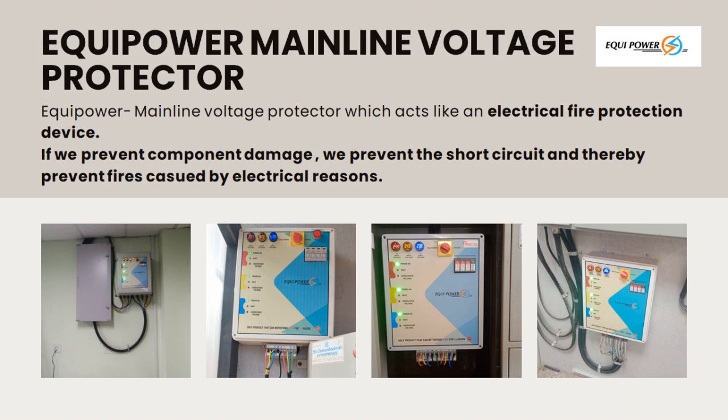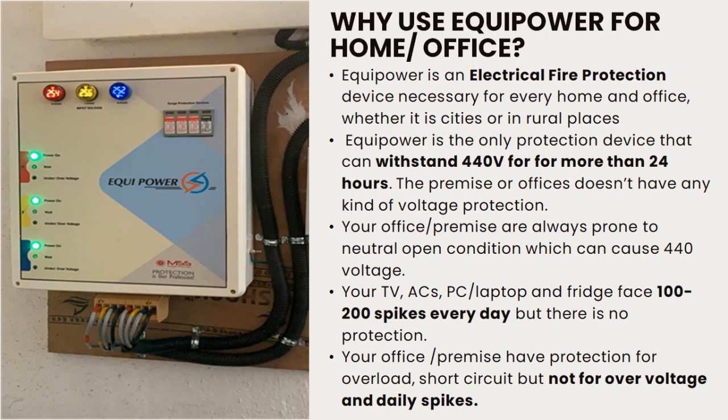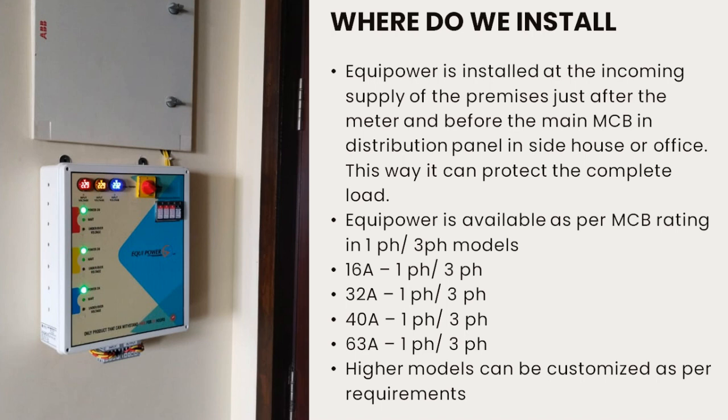So what's the solution? Equipower — a mainline voltage protector acting as an electrical fire protection device. Equipower prevents component damage, thereby preventing short circuits and fires caused by electrical reasons. It's the only protection device that can withstand 440 volts for more than 24 hours, and it shields your devices from voltage surges and daily spikes with a capacity of up to 160 kilo-amperes. Equipower should be installed at the incoming supply point of your premises, ensuring comprehensive protection for the entire load.